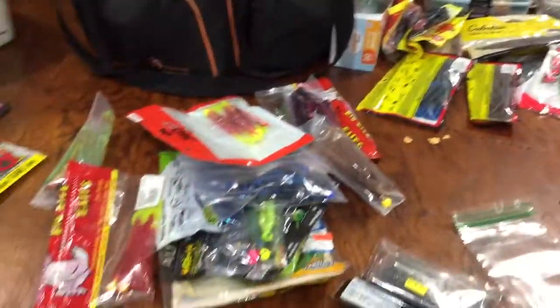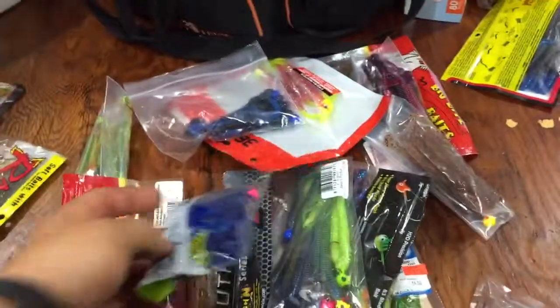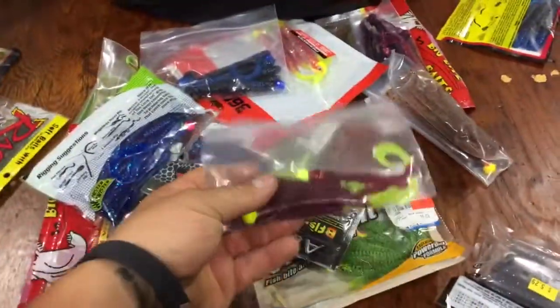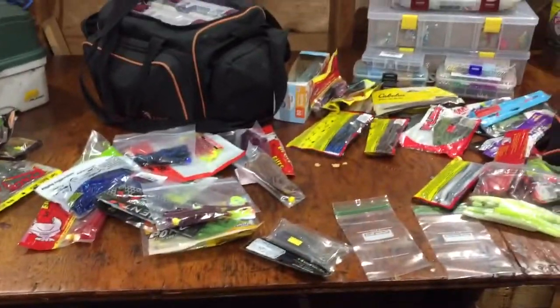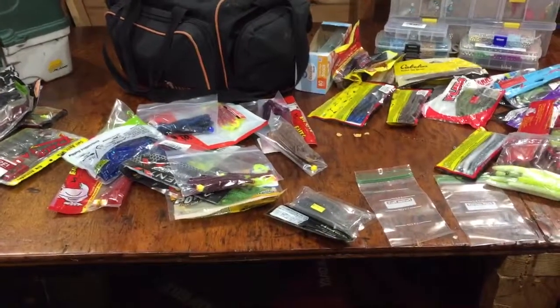The other thing is these baggies will get bad seals — they'll wear out. So get some plastic baggies so that you can keep everything sealed. A lot of these have scents, or they're heat sensitive. If you ever want to see something nasty, put four different plastics, four different colors, four different manufacturers in the same tackle box and leave it in the heat.